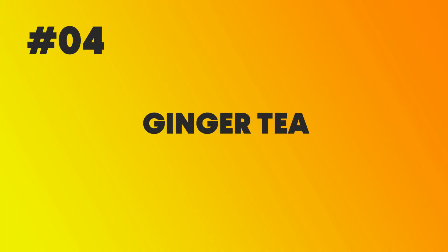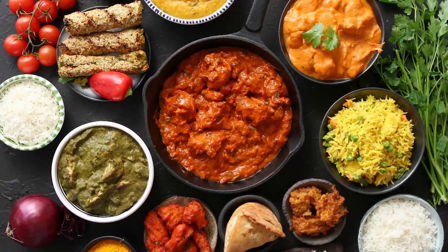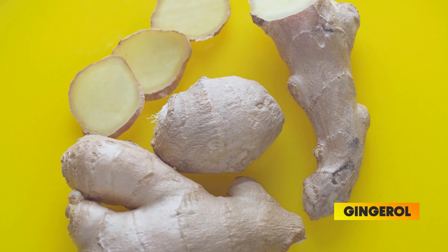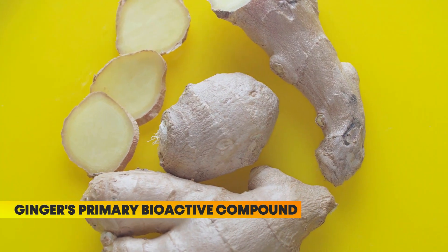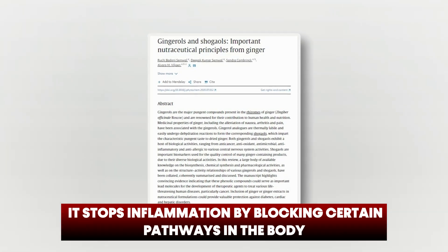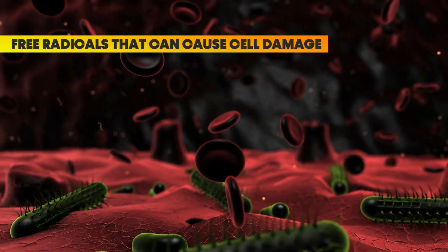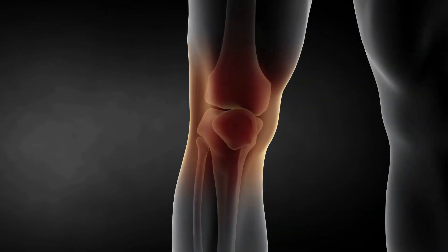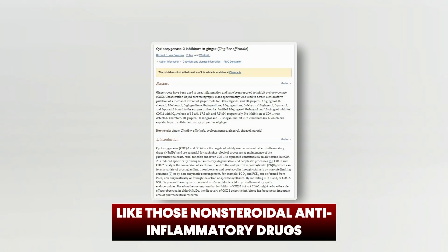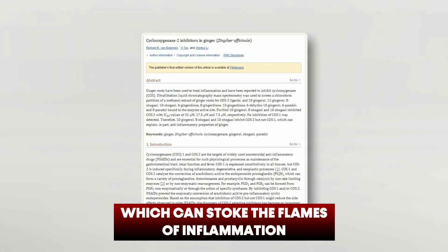Number 4: Ginger Tea. This spice is known for its warming and healing power. Ginger isn't just for spicing up your dishes — it is also an inflammation-fighting champion. The secret? Gingerol, ginger's primary bioactive compound. It stops inflammation by blocking certain pathways in the body. Moreover, ginger is loaded with antioxidants that capture and neutralize free radicals that can cause cell damage and inflammation. Like non-steroidal anti-inflammatory drugs, ginger naturally puts the brakes on an enzyme called COX-2, which can stoke the flames of inflammation.